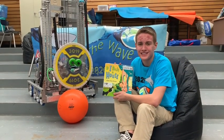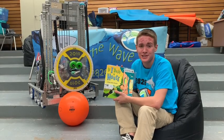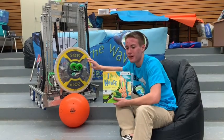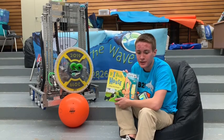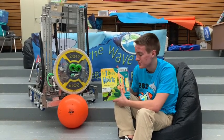Welcome back to Reading with Robots. I'm Eric Ball, a member of Wave Robotics, a FIRST Robotics team from Oshkosh, Wisconsin. Today I'm reading with my great buddy, Pollux. This is the robot we built for the 2019 deep space season. Today's book is If I Built a House by Chris Van Dusen.